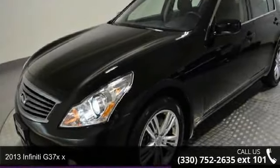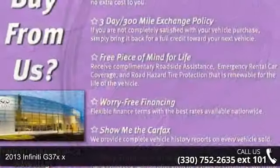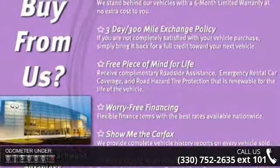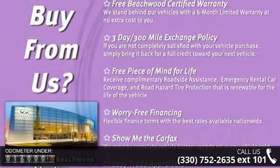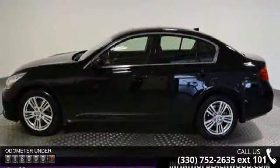Imagine yourself in this 2013 Infiniti G37X. If you are looking for a first-class ride, you have found it. This vehicle comes with a reliable six-cylinder engine connected to a smooth-shifting automatic transmission.